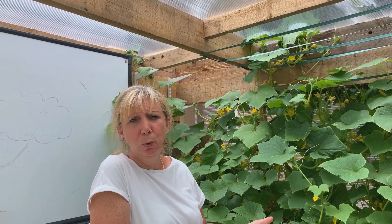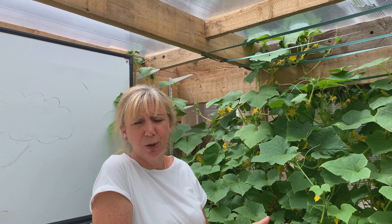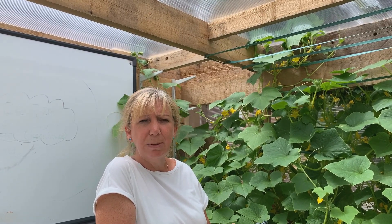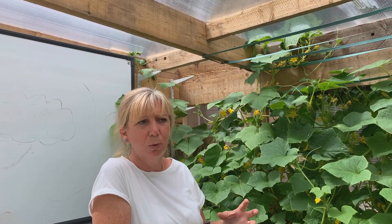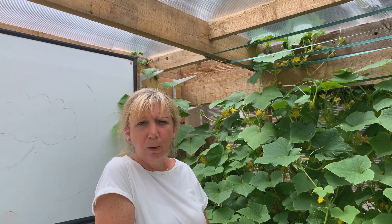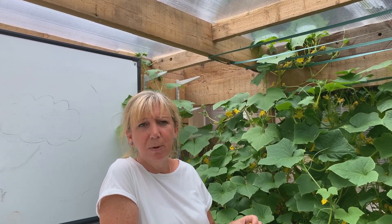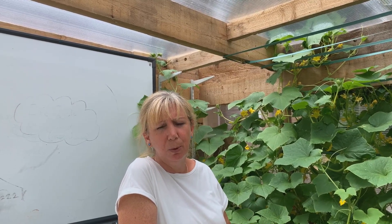A big thing for us — obviously we're a school — is the education, the amount of vocabulary our children have learned in a very short period of time. I was quite alarmed that the children in our reception and year one groups that had been over — not one child knew the name of a wheelbarrow. They all know what a wheelbarrow is now and lots of them have used one. That's amazing. The vocabulary side, English, the teamwork — it's also really important for our children.